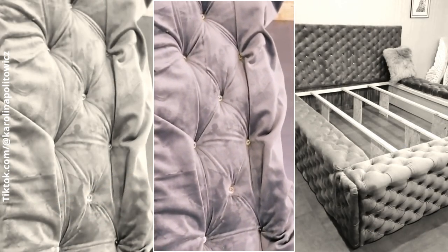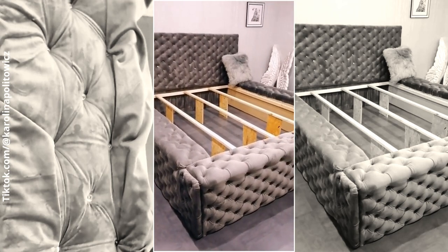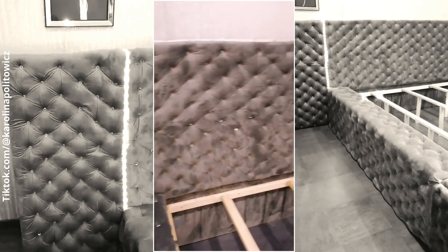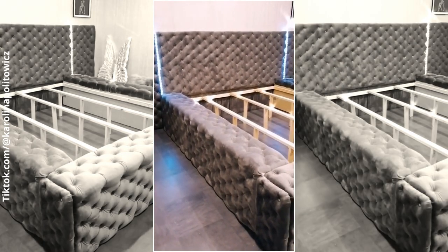Next, drill holes to create tufts. After that, cover the boards with fabric. Then, use a long upholstery needle to thread the buttons through the holes you drilled. Make a little knot and secure the thread using a staple on the back of the boards.